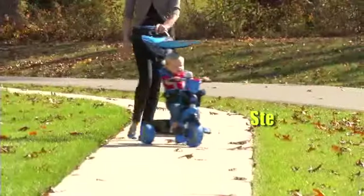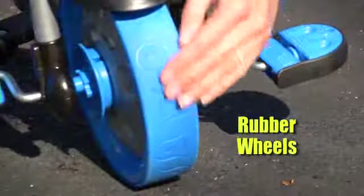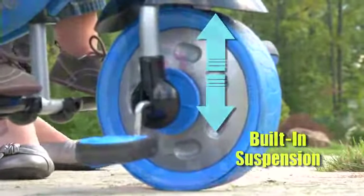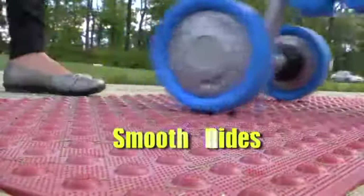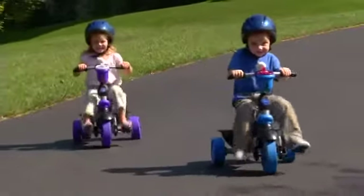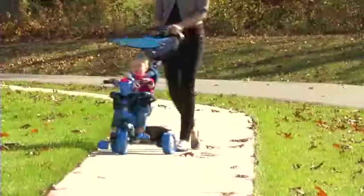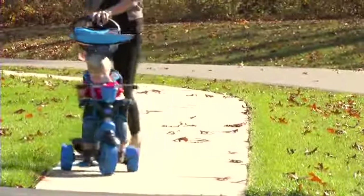In addition to the most advanced steering technology on the market, SmartTrikes have shock-absorbing rubber wheels with built-in suspension to ensure the smoothest rides for your baby, even if you hit a few bumps in the road. The pedals can be safely turned off until your child is old enough to use them, and the child's handlebar steering can also be fully disengaged, giving you complete control through the parent handle.